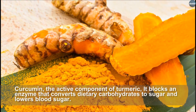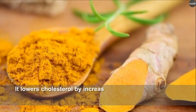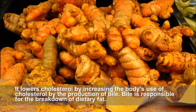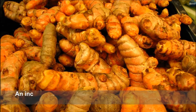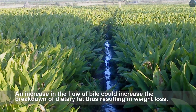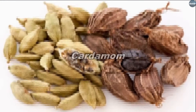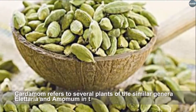Curcumin, the active component of turmeric, blocks an enzyme that converts dietary carbohydrates to sugar and lowers blood sugar. It also lowers cholesterol by increasing the body's use of cholesterol through the production of bile. Bile is responsible for the breakdown of dietary fat, and an increase in bile flow could increase the breakdown of dietary fat, resulting in weight loss.